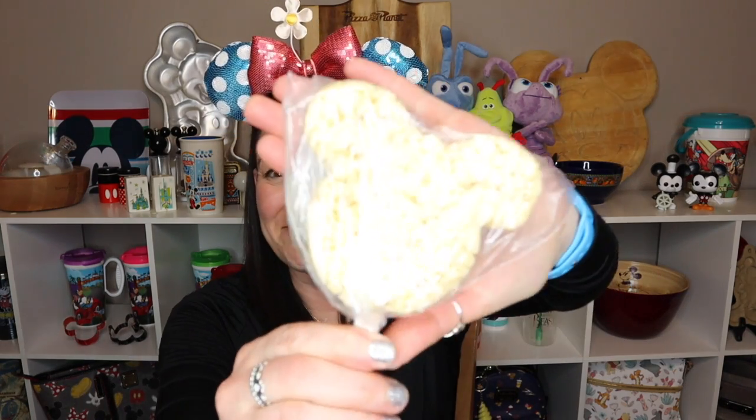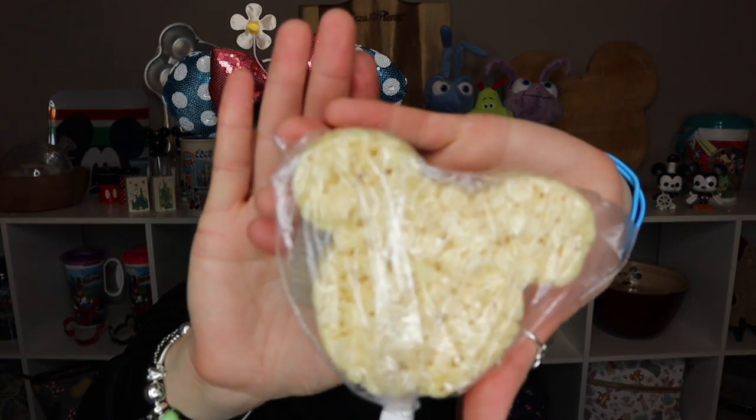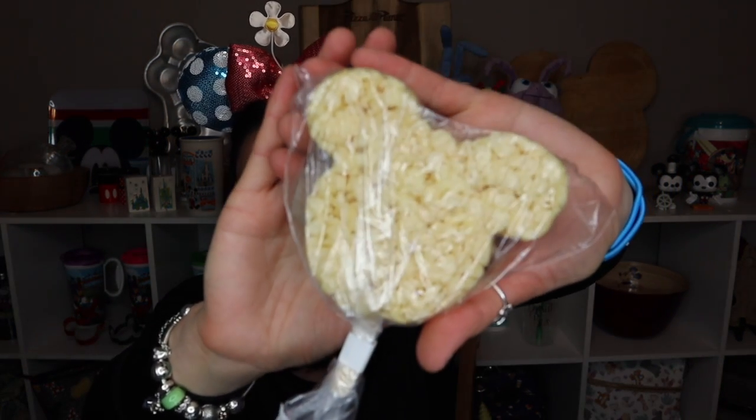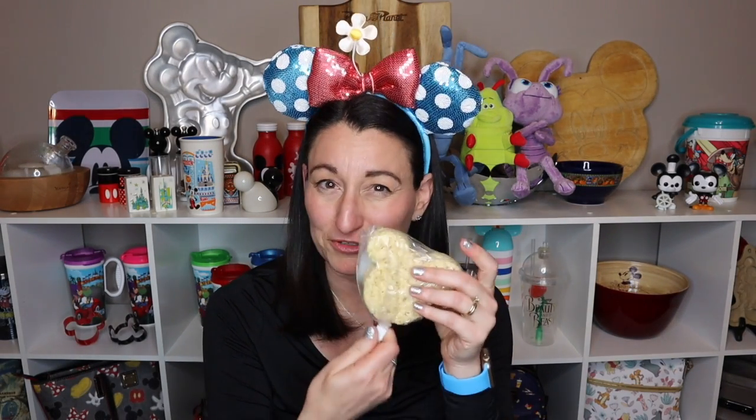One thing we brought home is a Mickey Rice Krispie treat bar. One was packaged sealed from the gift shop, and another was from the counter service at our resort. I had to do this video right away because I can't wait to eat it!